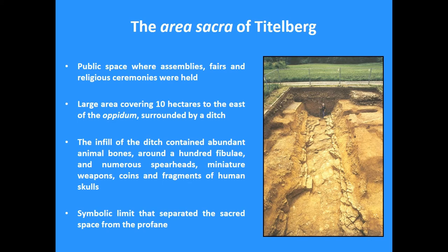The opida of Tittleberg in Luxembourg is a prime example and has been very well researched archaeologically by Jean Metzler over a long period of time. Here we have a large area of 10 hectares that was separated from the rest of the opida — which is about 40 hectares — by a ditch and a murus wall. So there was clearly an intention to separate the profane and the communal sacred area, used apparently just for political and religious purposes, not for daily life. The ditch itself contained abundant remains such as animal bones, fibulas, miniature weapons, coins, and fragments of human skulls, testifying that this was not only a physical but also a symbolic boundary.